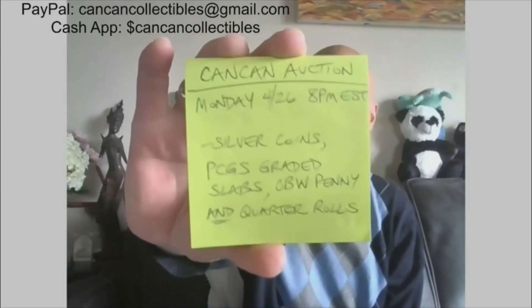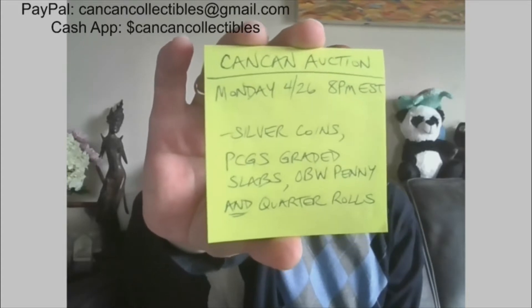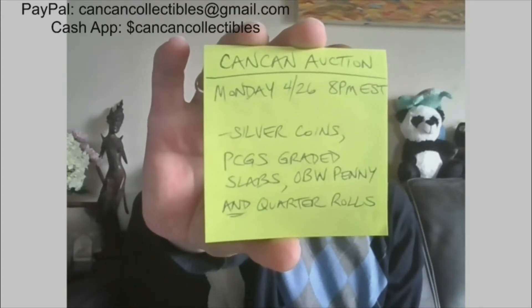Hi everyone, it's KanKan. I'd like to welcome you to my Monday Night Auction. It will be on the 26th of April at 8 p.m. Eastern Standard Time. We'll have silver coins, PCGS graded slabs, OBW penny rolls, and OBW quarter rolls, and definitely surprises. So let's jump right into it — just a quick preview.